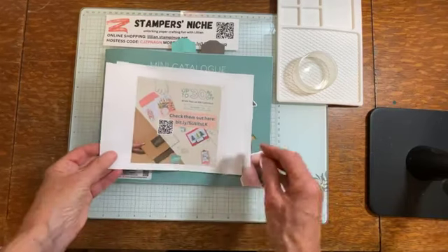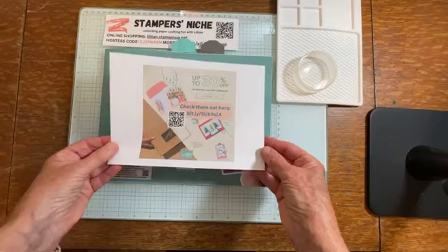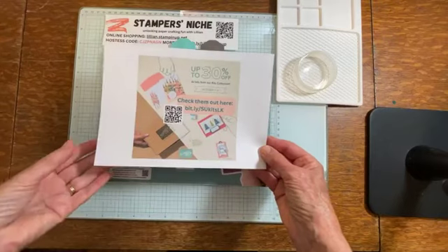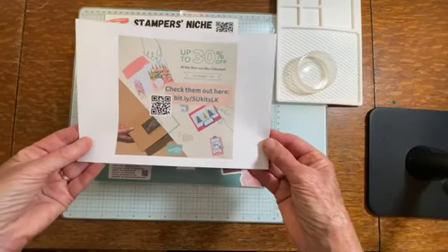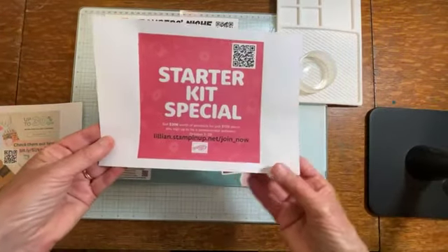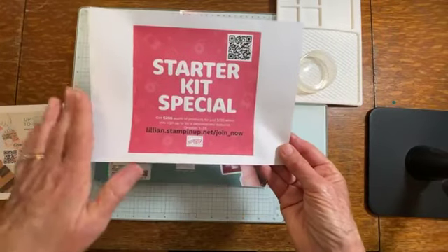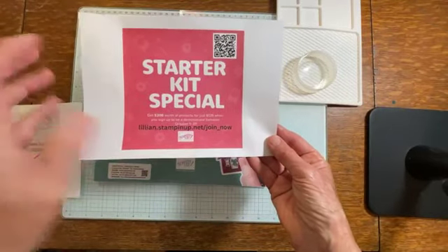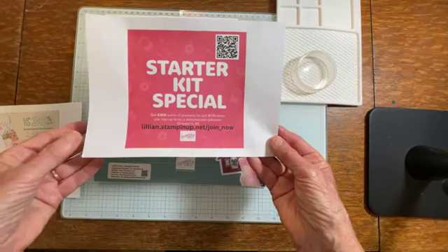It's almost the end of October, so that means the October specials are almost at the end. Remember, it's the Stamping Up kits - up to 30% off - and I'm going to talk a little bit more about that later. But if you have your eye on a kit for a gift or for yourself, now is the time. The other thing is the starter kit is on a special - that's what you can get if you sign up to be a demonstrator. Stamping Up gives you a great deal; it's always the best deal and it's just even more special during the month of October.